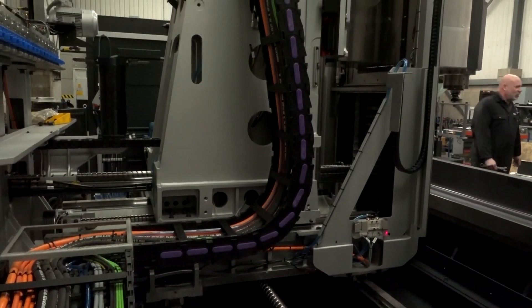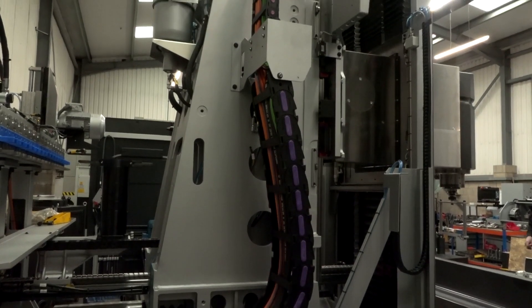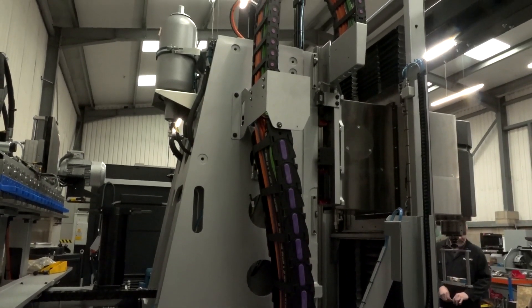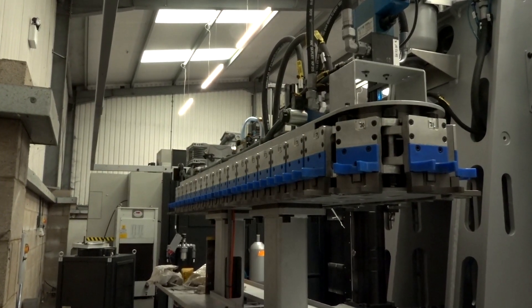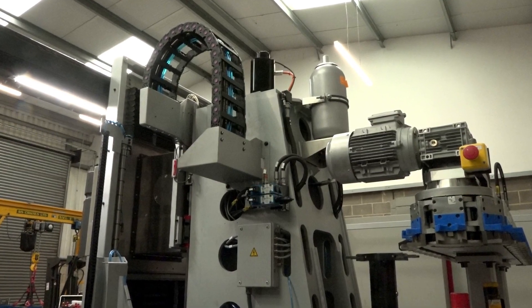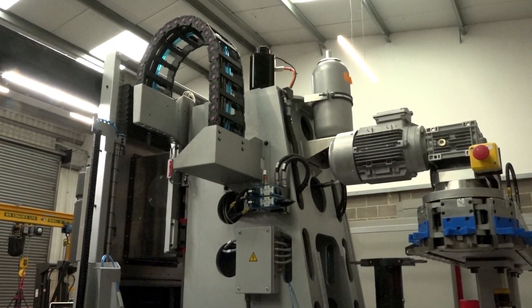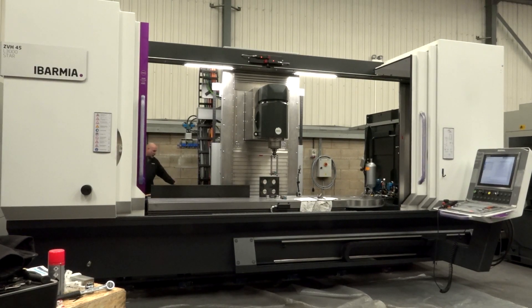Chris is very excited about return on investment — he can already see savings on cutters and tooling. There was an option for a larger tool magazine but they went with 40 tools: as Christian explained, each product he produces uses around that number of tools, so why have empty spaces when 40 is exactly what's needed?